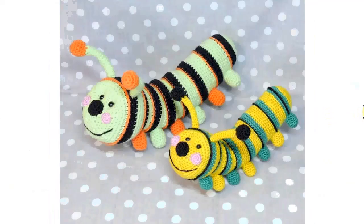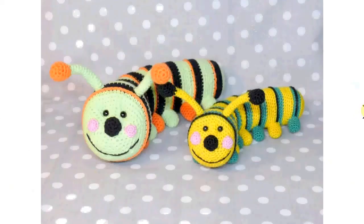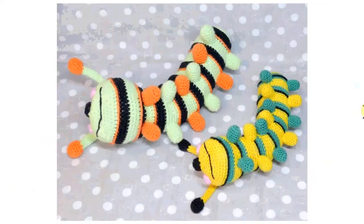Look at the smiley faces on these stripy caterpillars. These are great for kids to grasp onto with their little hands, and they also love to be outside. Look at the happy face — they are very, very cute.